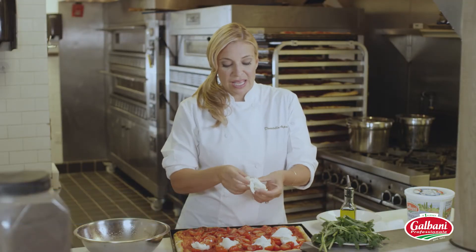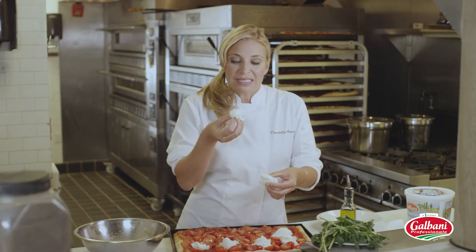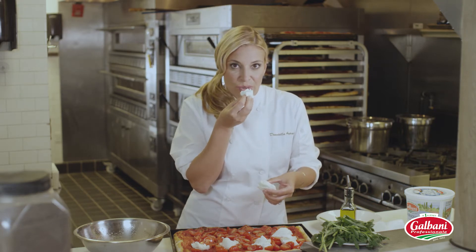Look how milky and juicy it is. And the texture — it's not too hard, and has just a beautiful soft texture to it.